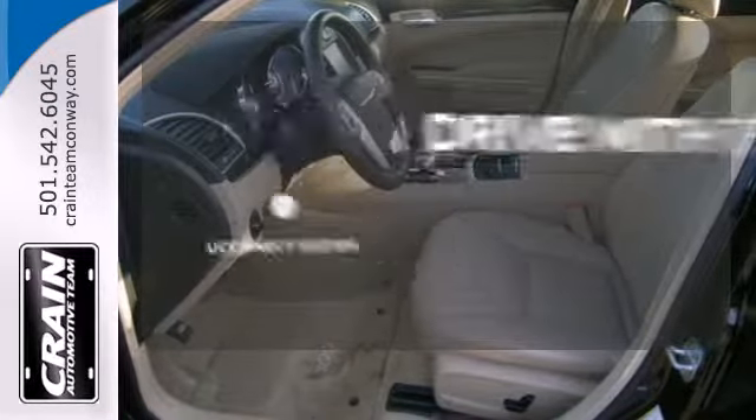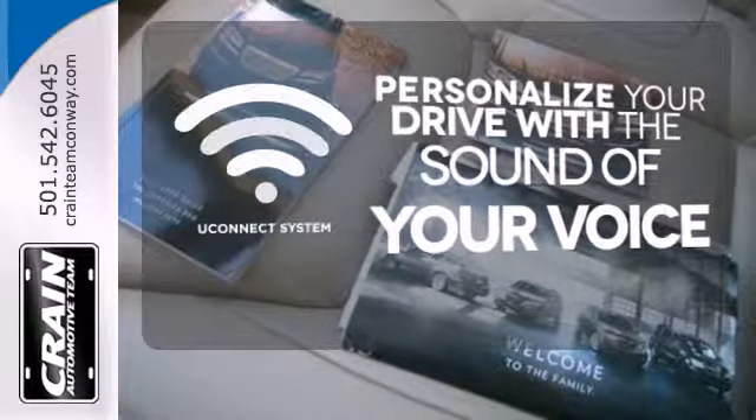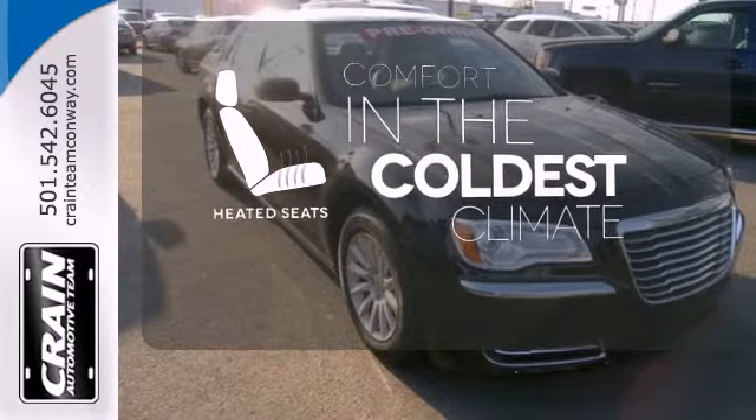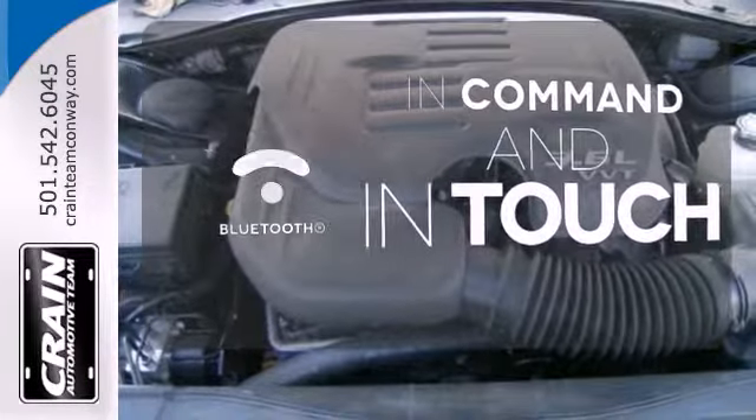The Uconnect system will allow you to control your music, hands-free calling, and so much more with just the sound of your voice. The heated seats keep you comfortable no matter how cold it is. Keep your hands on the wheel and eyes on the road with Bluetooth.